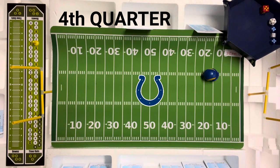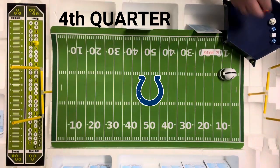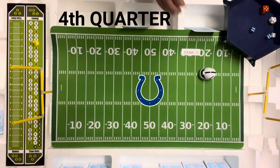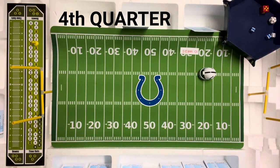That is a ten on the kickoff — to the 12, number one. The Colts' number one back will return it. That's a 12 — going to be on the kick return, only 11 yards. Kind of a letdown there for the Colts. They're going to go first and ten at the 23.